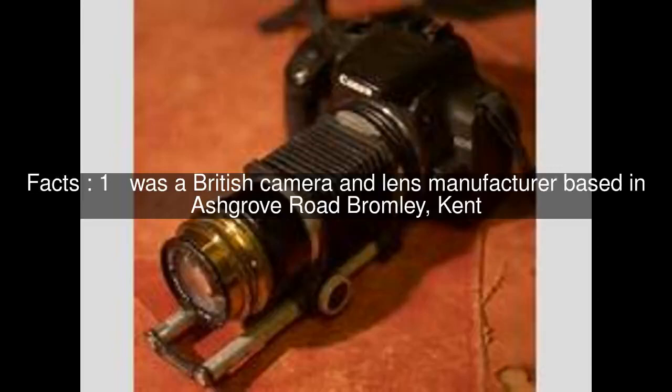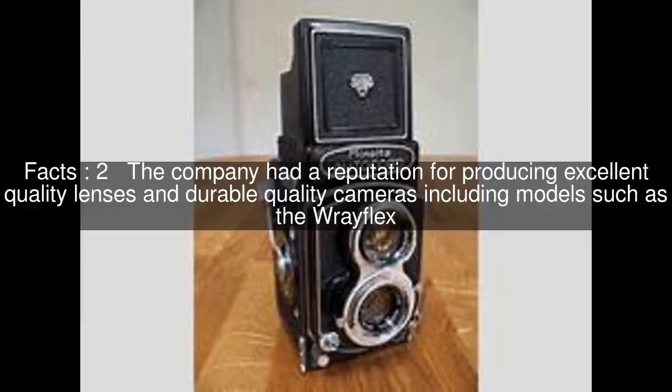Ray was a British camera and lens manufacturer based in Ashgrove Road, Bromley, Kent. The company had a reputation for producing excellent quality lenses and durable quality cameras, including models such as the Rayflex.